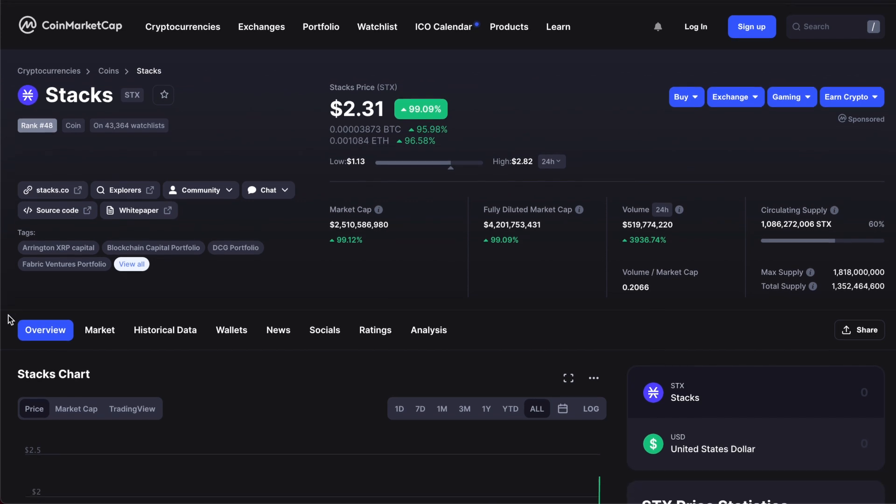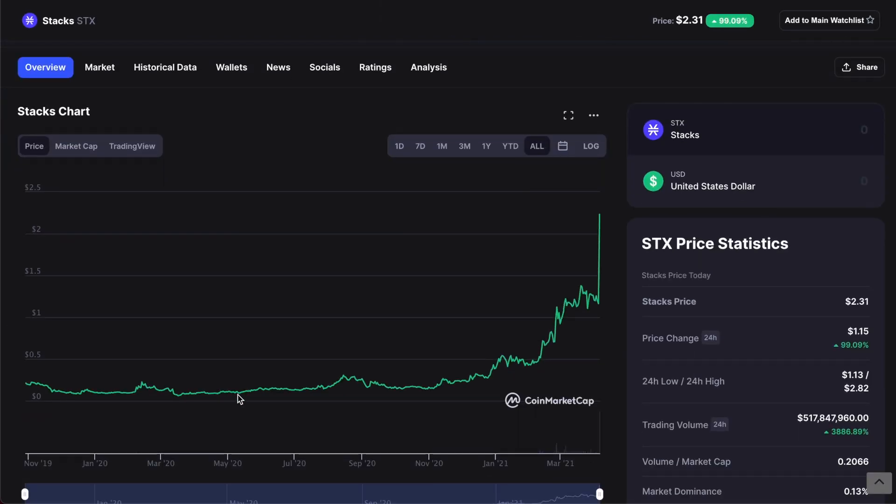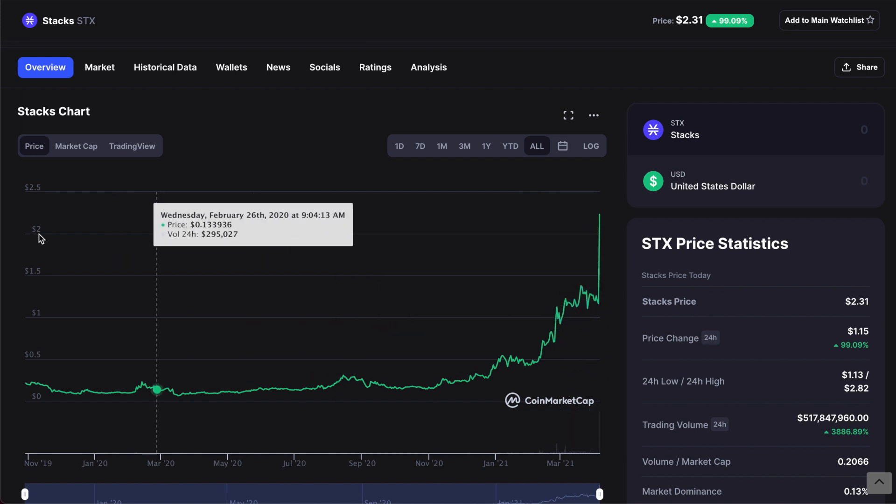If you guys have never heard of Stacks, just look at this chart — it was basically sleeping, going up and trending for a bit, and then bam, just spikes up like crazy.